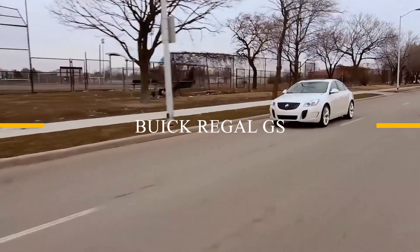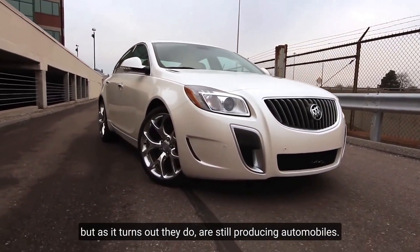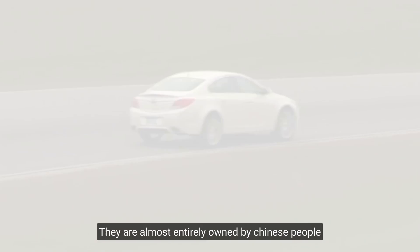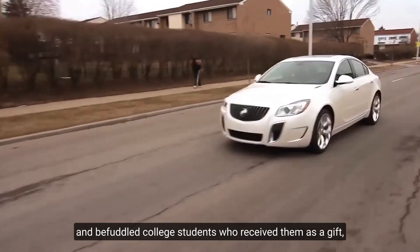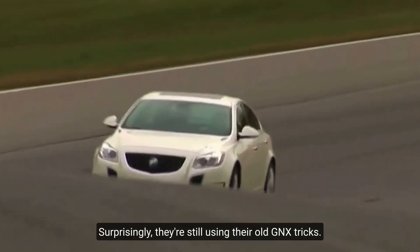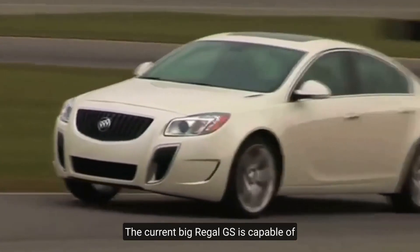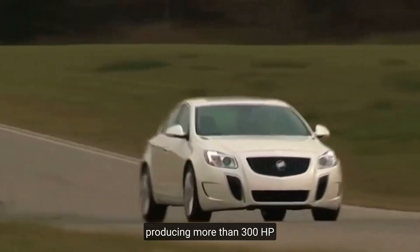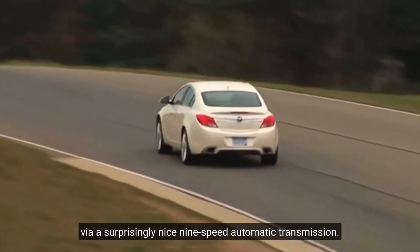Buick Regal GS. Some of you may be unaware that they still exist, but as it turns out, they do — Buick is still producing automobiles. They are almost entirely owned by Chinese buyers and baffled college students who received them as a gift when their grandfather's license was revoked. Surprisingly, they're still using their old GNX tricks. The current Buick Regal GS is capable of producing more than 300 horsepower via a surprisingly nice 9-speed automatic transmission.